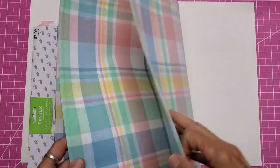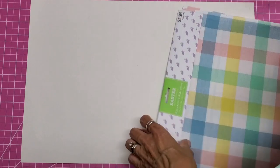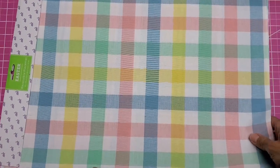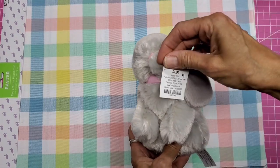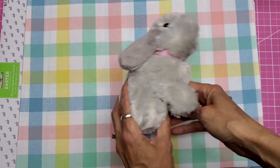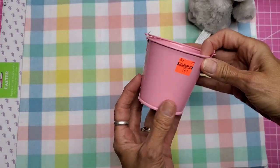I'll check my receipt for the price, but I love these colors and they are going to be so adorable. I also picked up this bunny — he was five dollars, so at 80% off on Easter he ended up being a dollar. I picked him up for my daughter.